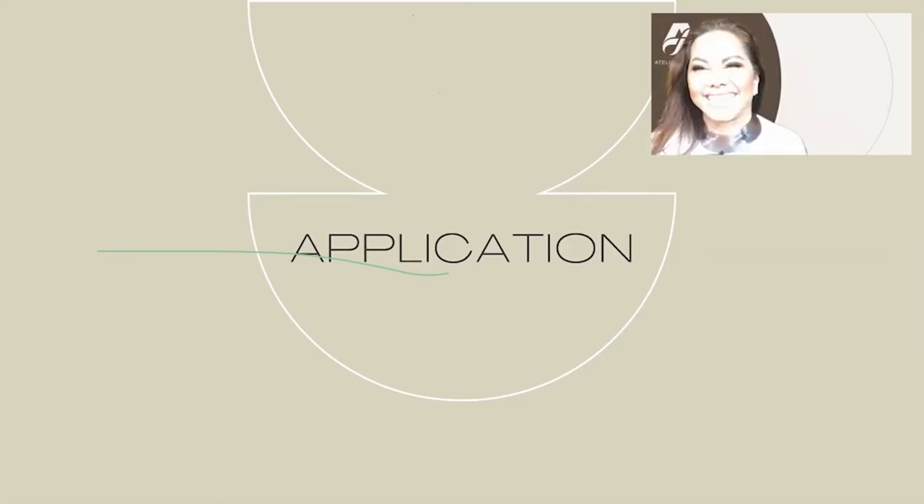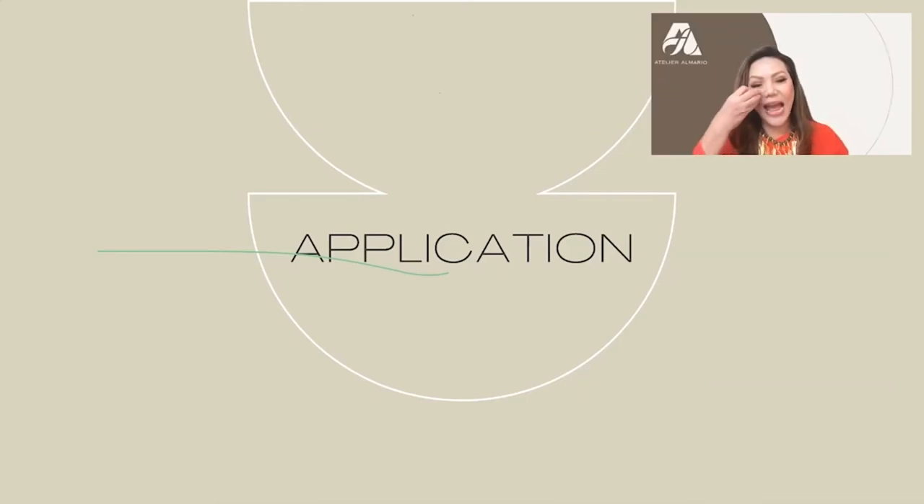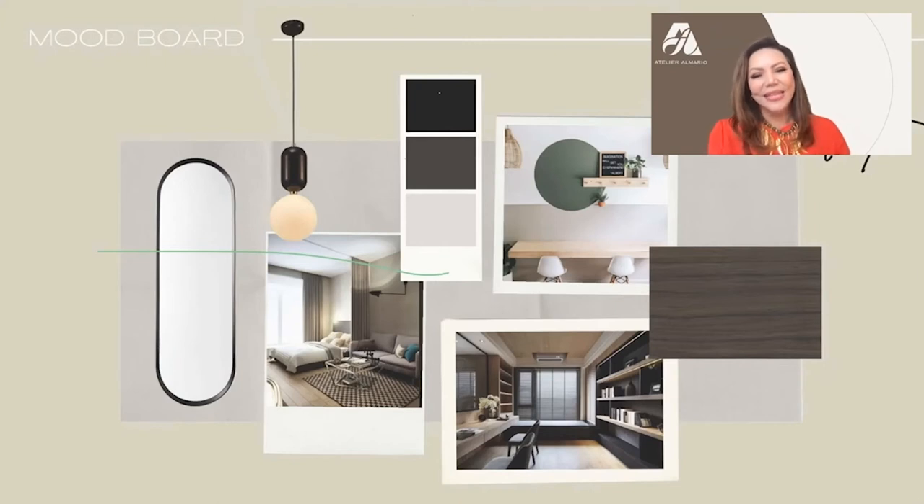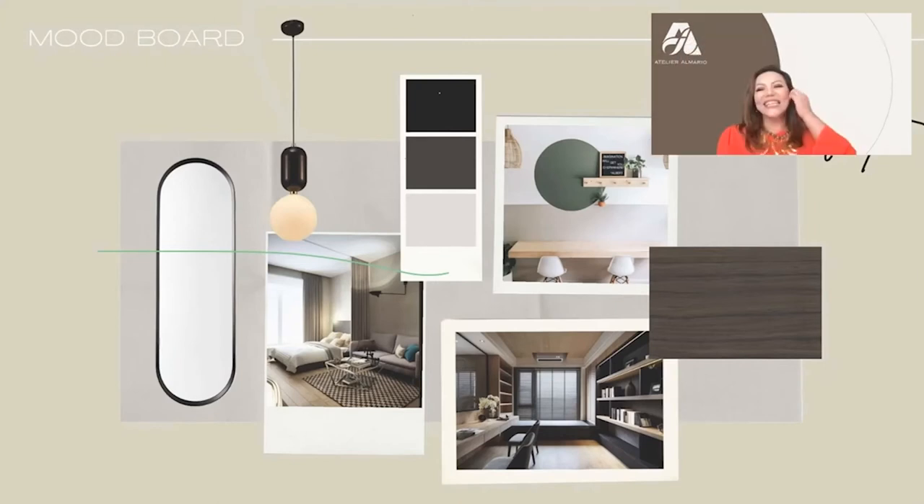Now we are going to apply all the design tips we just mentioned on the actual space. This is our color board for the studio unit. We used all of the design elements mentioned earlier — a mirror, glass curtains to divide the space, paint and shelves, and a lot of storage. All of this can be applied in the studio unit you're going to see next.